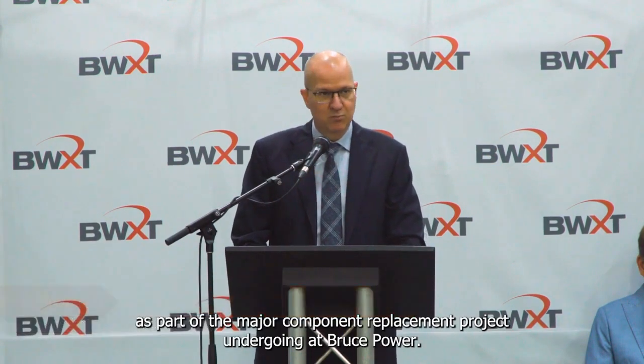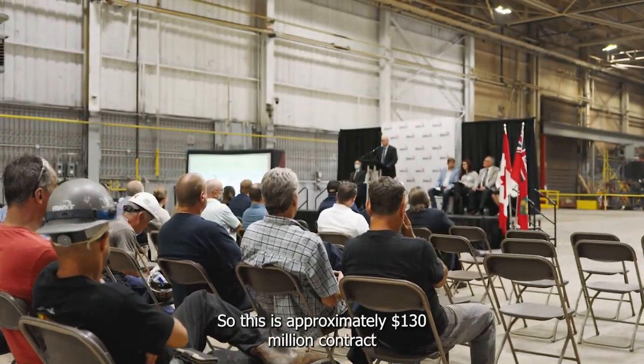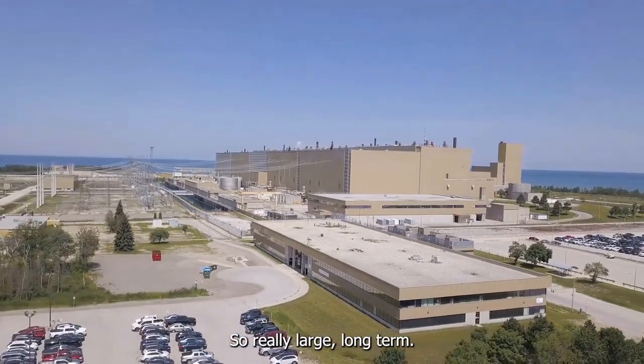What sets BWXT apart is their diverse product portfolio. They've got their hands in multiple segments of the nuclear market — whether it's supplying nuclear fuel for reactors, manufacturing reactor components, or providing medical isotopes, they've got it covered. This diversity helps them spread their risks and tap into different revenue streams.